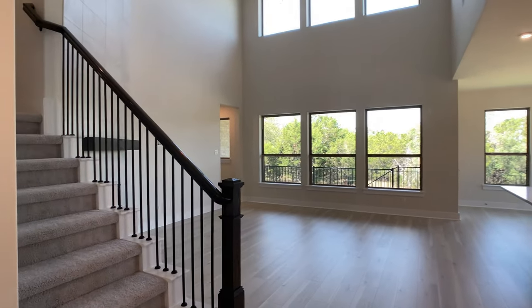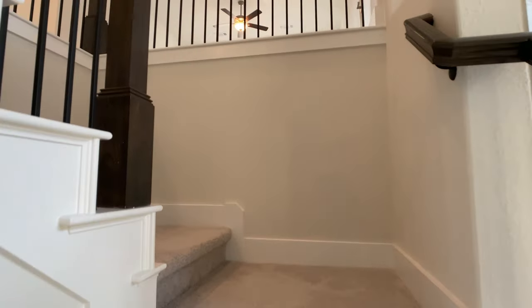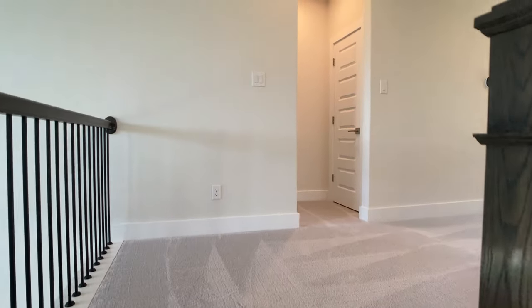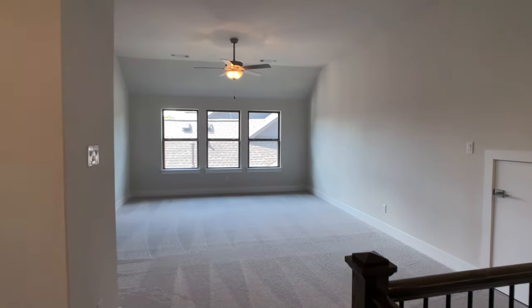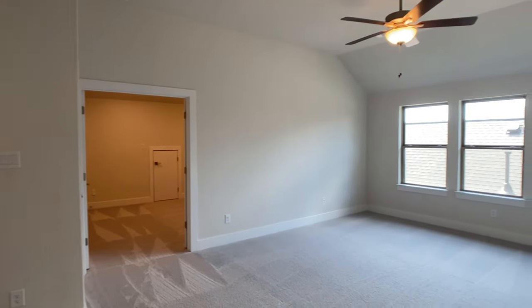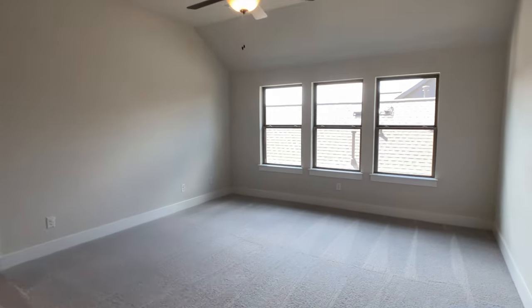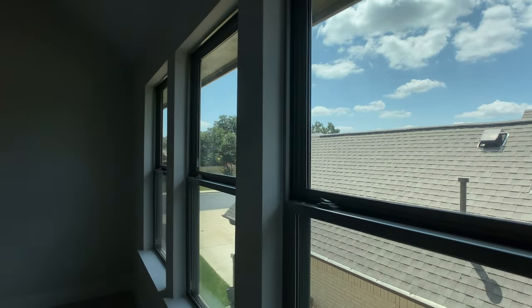Let's head upstairs. I want to show you that view again from the transom windows, the game room, and the media room. There are three bedrooms upstairs and two bedrooms down. At the time of this recording, five bedrooms is standard — you don't have to upgrade to get an extra bedroom. The only upgrade that adds square footage up here is adding the media room, and that is unique when looking at so many different builders. Very rarely can you get both a fifth bedroom and a media room around this price point, but in this plan, you currently can get both.